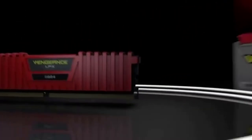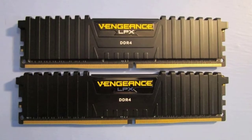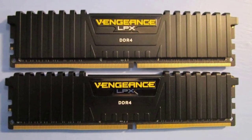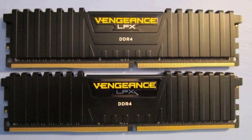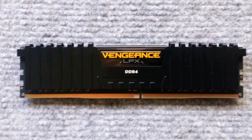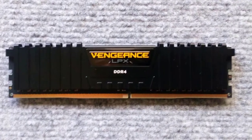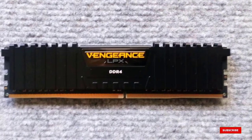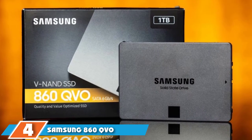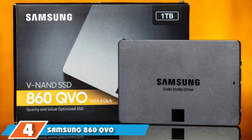The 8GB RAM sticks are built with gaming as the top priority and have been designed to work hand in hand with overclocked builds. The aluminum heat spreader quickly and efficiently removes any heat buildup that could damage components. Corsair has also made sure this RAM is low profile and compatible with smaller cases. With 3600 megahertz of memory speed, the Corsair Vengeance LPX RAM is going to make any gaming rig flourish.